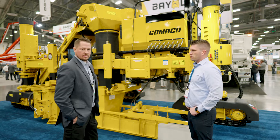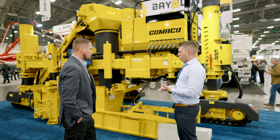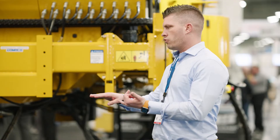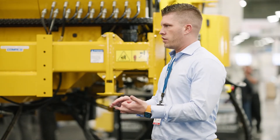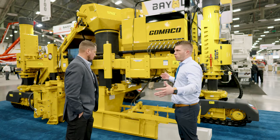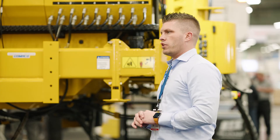Definitely one of our most popular curb machines. This thing will do anything from two-foot radius in a curb and gutter application, to standalone curb and gutter, sidewalk, monolithic curb gutter and sidewalk, or we can put it out to do paving, whether in the three-lay configuration or in the four-lay configuration.